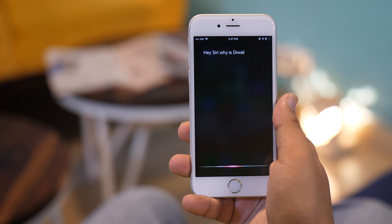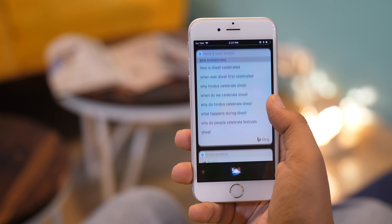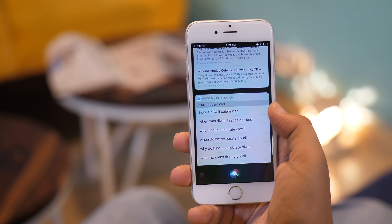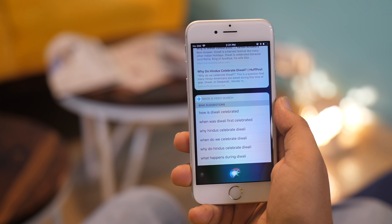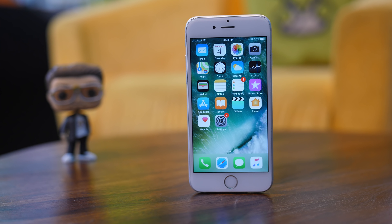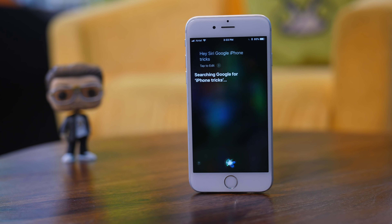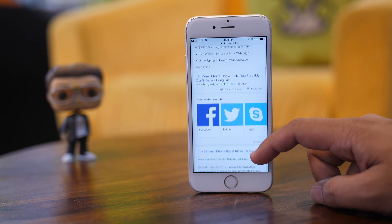Siri prefers using Bing as its default search engine, so any time you ask Siri to search for something, it will show results from Bing. Even though Bing is decent enough, most of us are far more accustomed to using Google. To make Siri use Google to search information, all you have to do is add Google before the command — something like, 'Hey Siri, Google iPhone tricks.' Siri will tell you that it is searching Google for the keywords you mentioned and will display search results from Google instead of Bing.